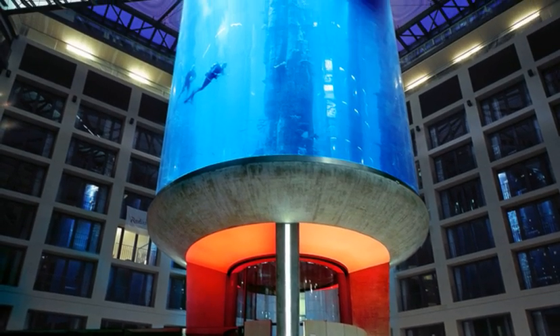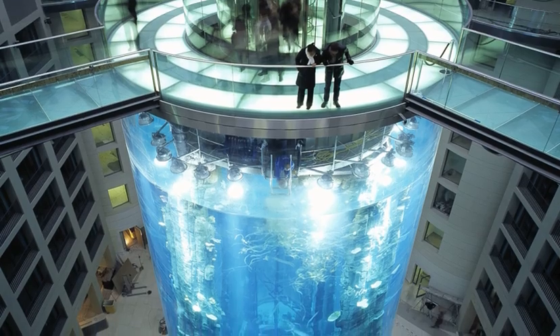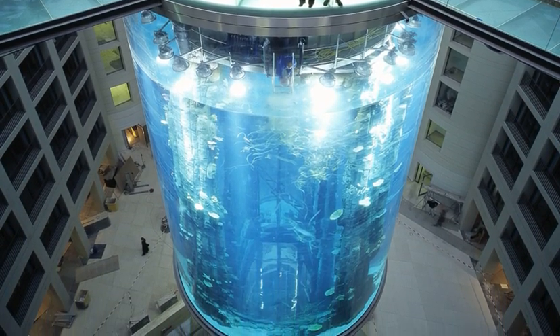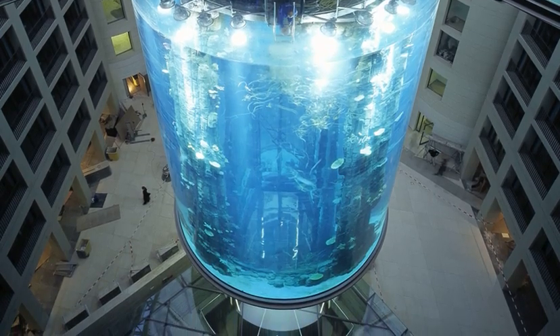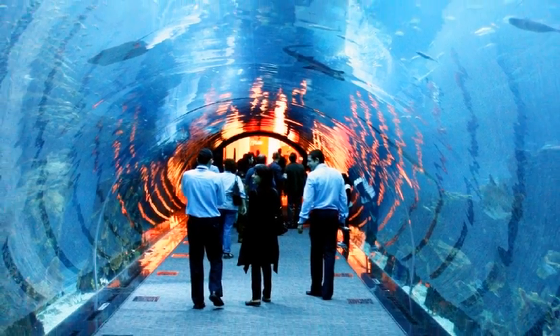The Aquadome Aquarium in Berlin's world-renowned five-star Radisson Blue Hotel is the world's largest cylindrical aquarium, according to the 2008 Guinness Book of World Records.